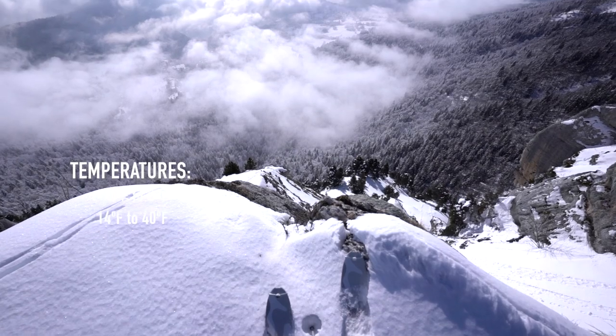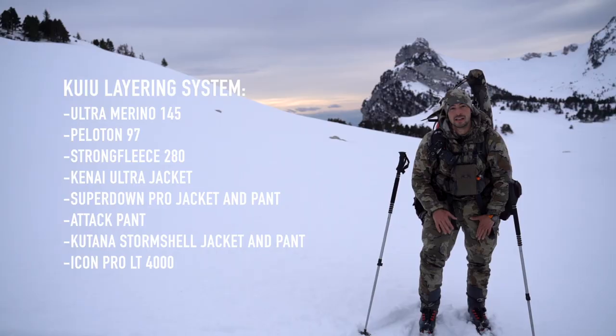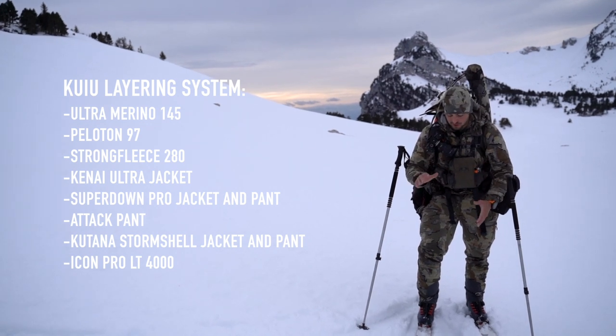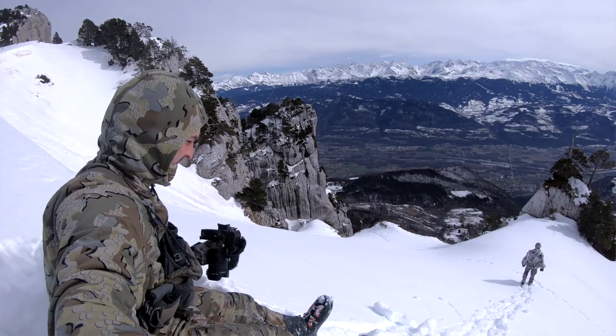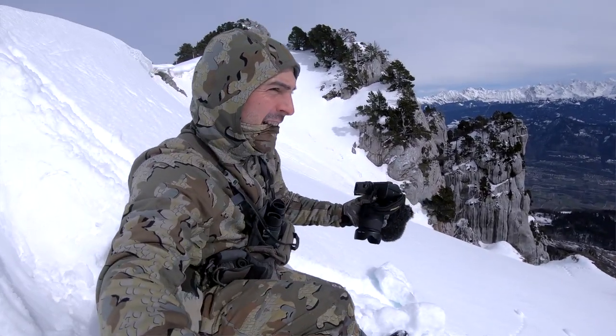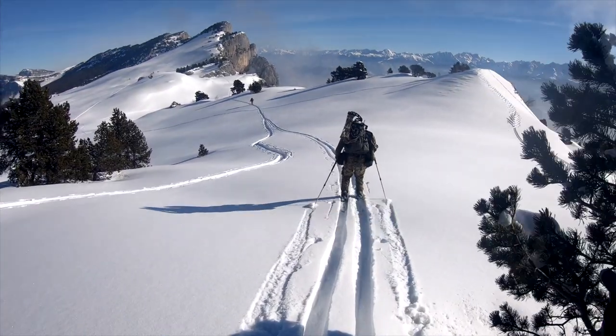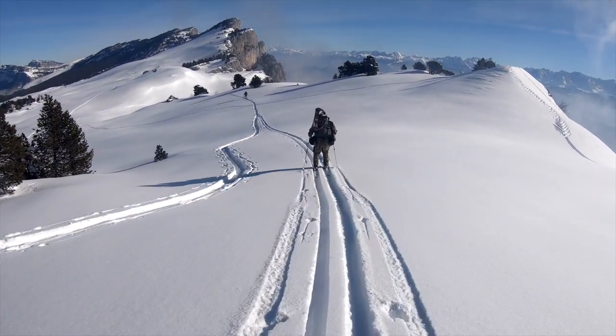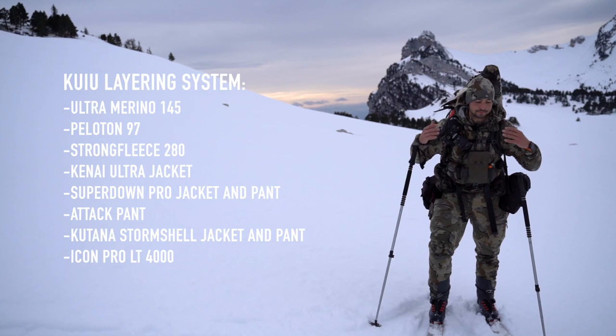The gear I have been using: in the legs I'm using the attack pant — an alternative would be the axis pant — but I like the attack pant because since we are going to be all day long on the snow, I like to use the Kutana storm cell pant over it. So I like to use a thinner pant underneath so it's not as warm when you are walking.